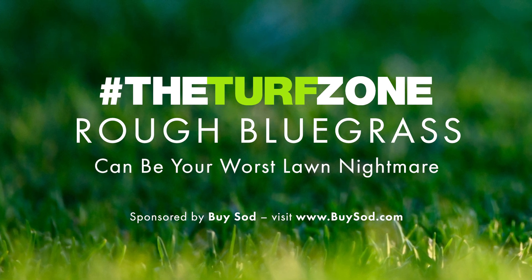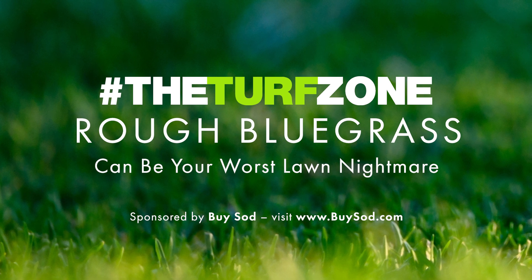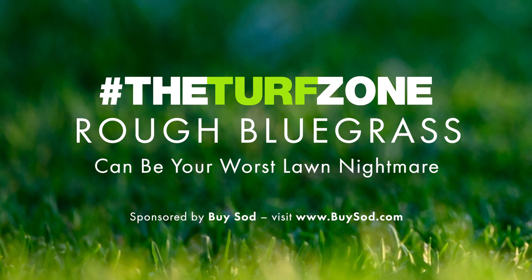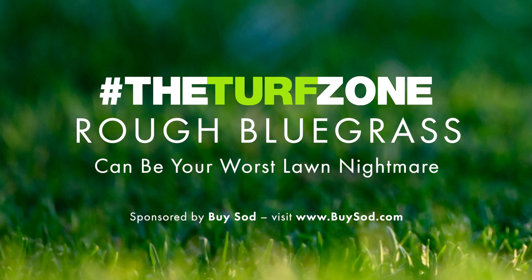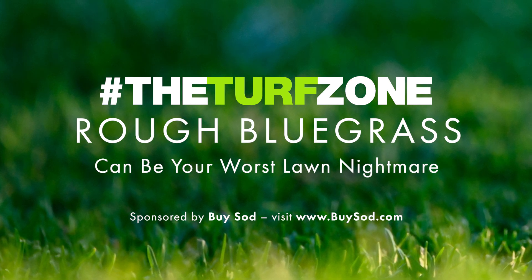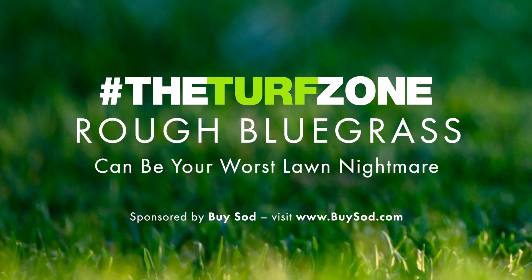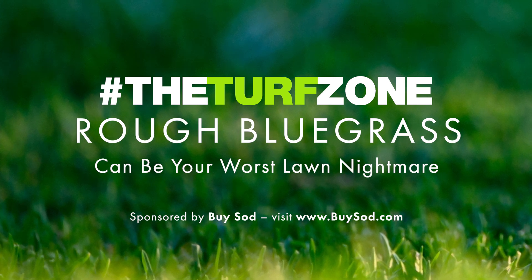Rough bluegrass did not become a major problem in turf until the 1980s. The reason is that RBG was being developed as the answer to growing turf in wet and shaded areas. It was introduced in shady seed mixes, which still exist today, and it can be a contaminant in non-certified seed. Rough bluegrass is now recognized to be an extremely noxious and invasive perennial weed in all cool-seasoned turfs in our region.